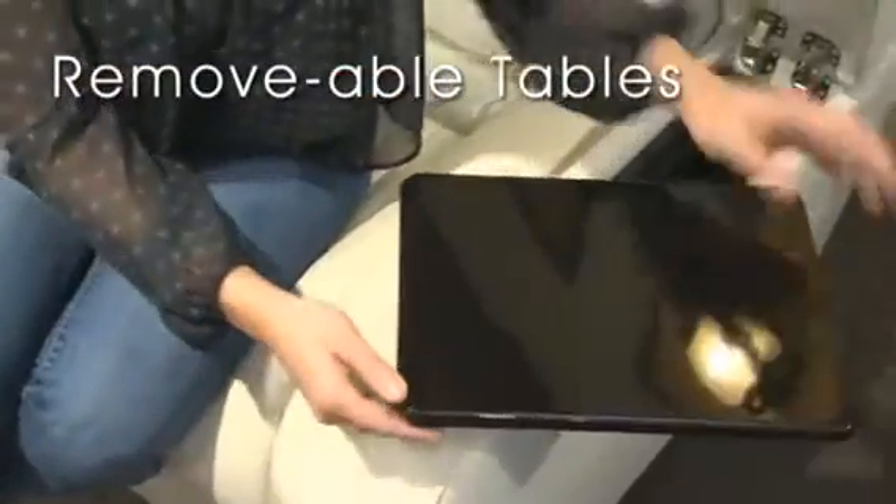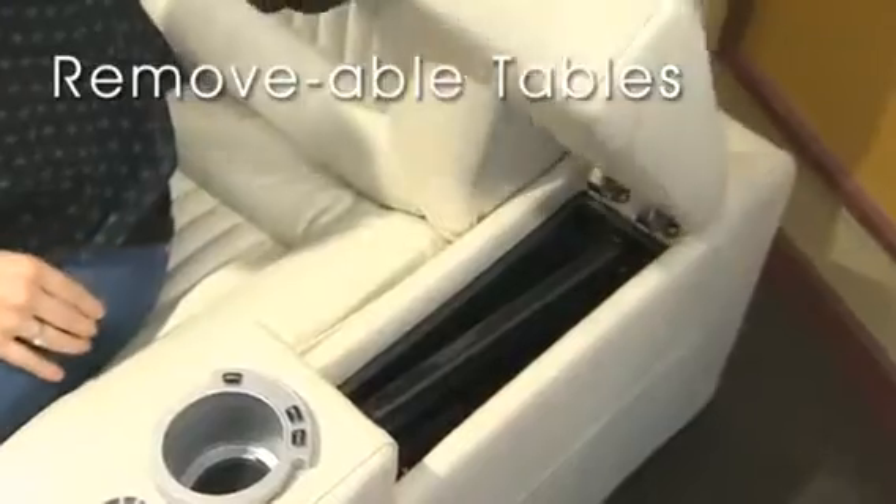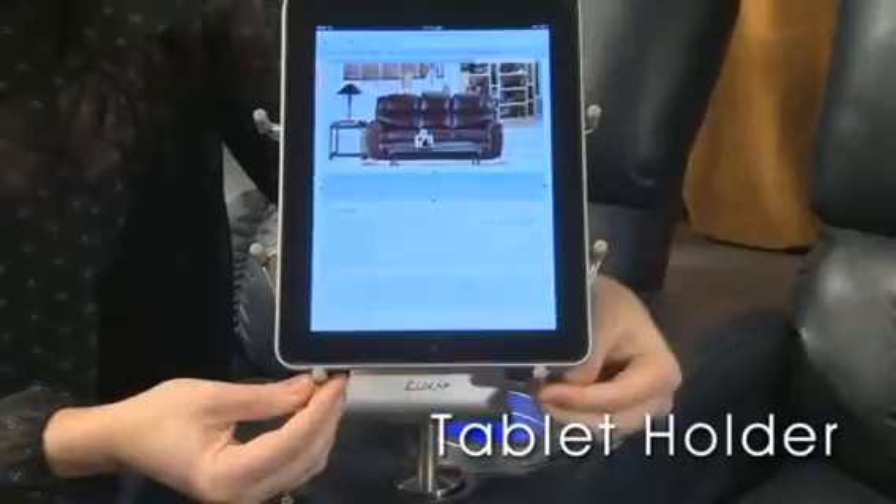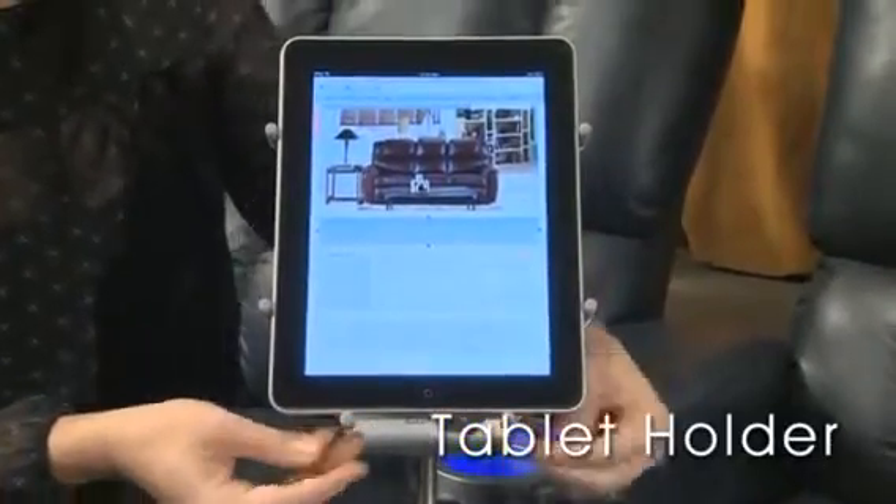Select styles offer removable tray tables that can be conveniently stored in the arms when not in use. Select styles also offer removable tablet holders that provide adjustable comfort when using your tablet.